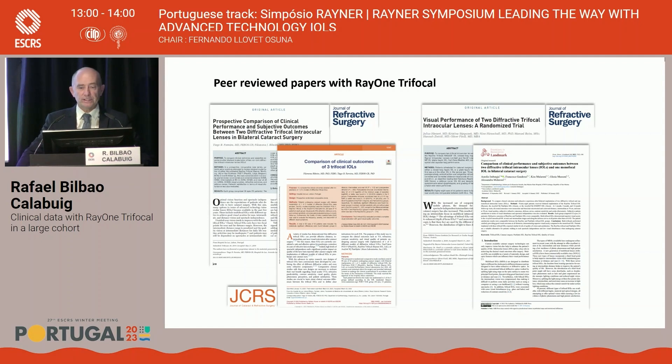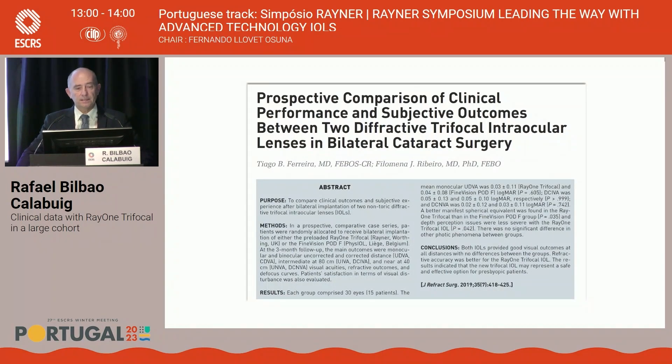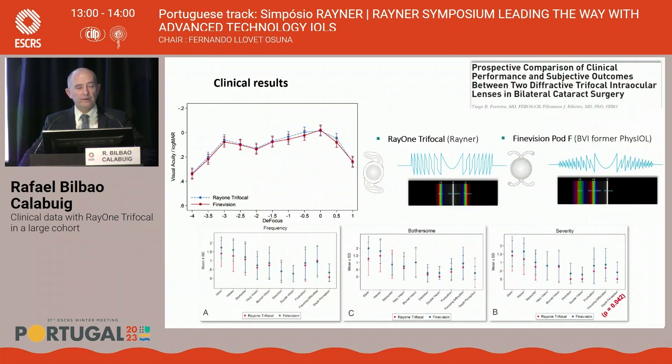What do peer-reviewed papers say about this lens? There are especially three major published papers. The first comparative study was performed by Dr. Arrivedo and Dr. Ferreira in 2019, comparing the Reiner and the Fine Vision PDIF. Both lenses obtained very similar results in terms of visual acuities at all distances and complete spectacle independence, but with a better refractive target outcome with the Reiner lens.